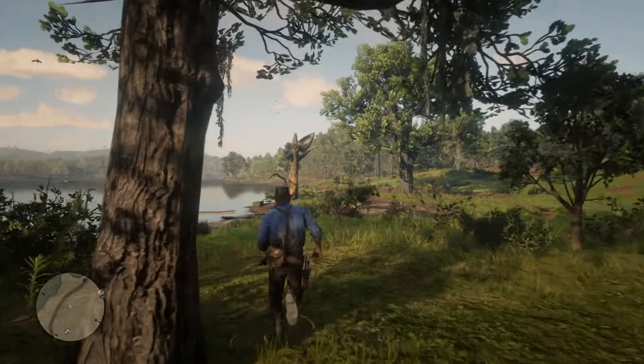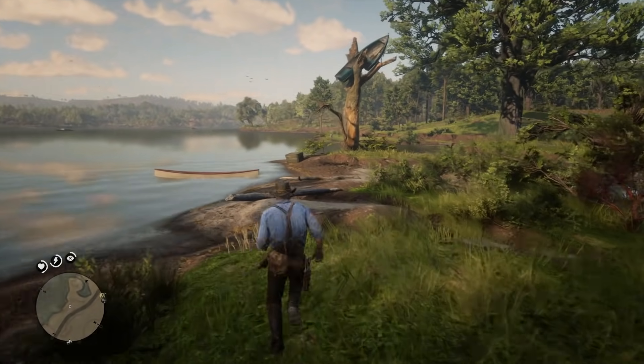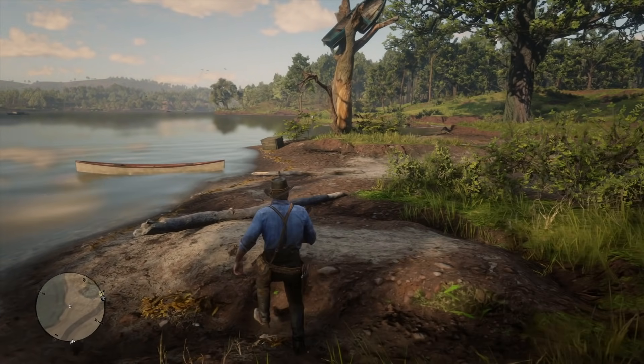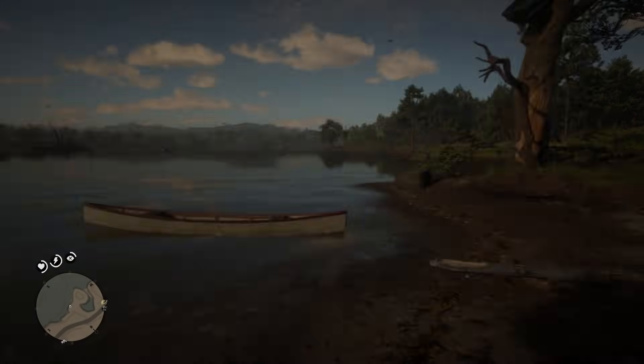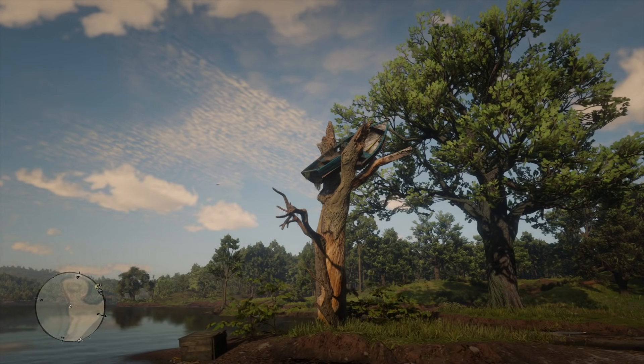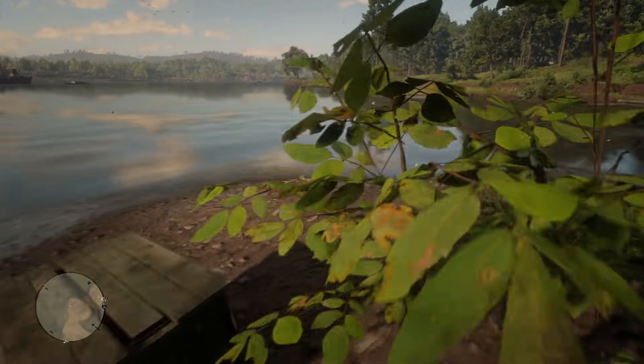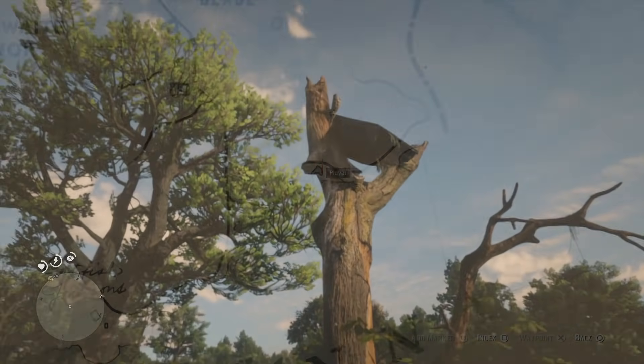Hey, how's it going guys, Mr. Boss for the win here. In today's Red Dead Redemption 2 video we're going to be talking about an easter egg that many of you guys have requested me to cover. It's one that Arthur and John don't actually write down in their journal. It's not listed anywhere as a specific location on the map, so it's kind of hard to discover unless you just randomly come across it.